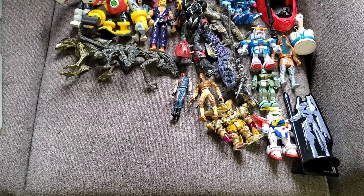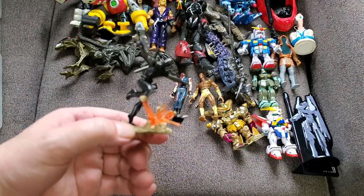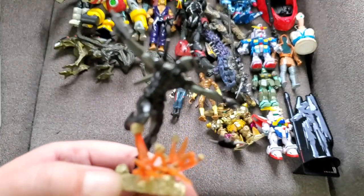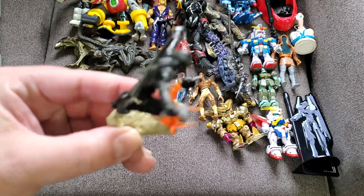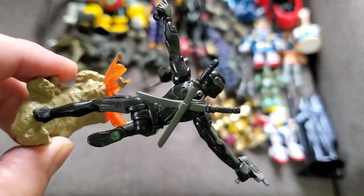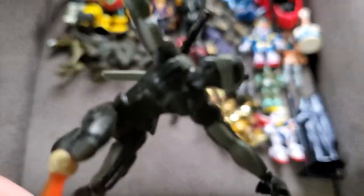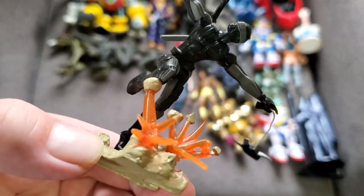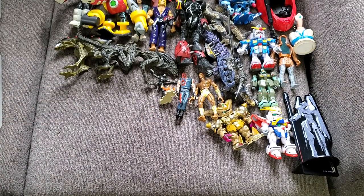Moving on to some smaller figures — some random stuff. This is definitely Snake Eyes from GI Joe, with a grappling hook spike thingy. He's a little hard to focus on but I assure you it's Snake Eyes. I've never seen this particular version before — he's from GI Joe but with some battle gear I haven't seen.